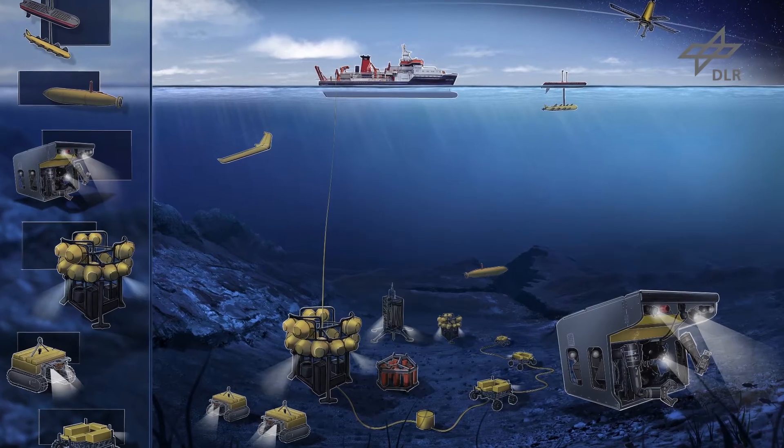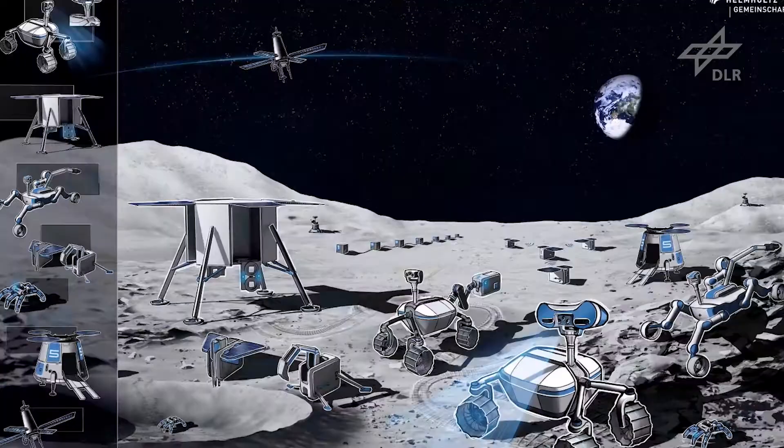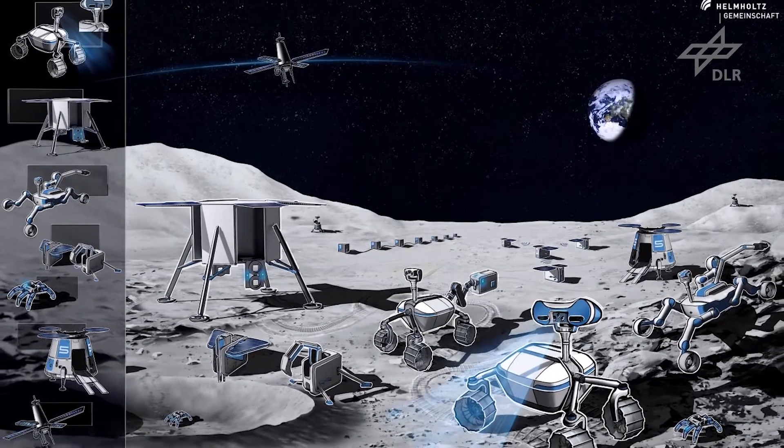The project Robotic Exploration of Extreme Environments includes the research activities of 16 different German research institutions and was funded by the Helmholtz Association. It combines the activities of the deep sea research field and space domain, and emphasizes the exploration of extreme environments which are hazardous for humans and where robots could substitute or support human activities.